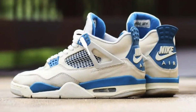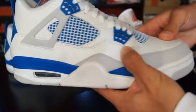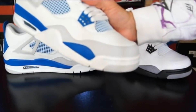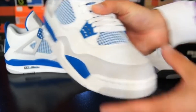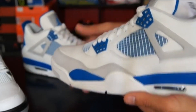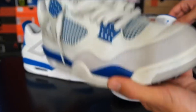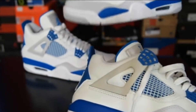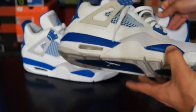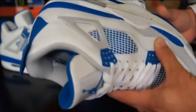Nike Air Jordan 4 Military Blue, 1989. Here's the only colorway from the OG archive that never actually made it onto the feet of Michael Jordan. That's right — these might not have been seen on the hardwood, but that's not to say they're not an eye-catching pair. With military blue accents against premium white leather, these were unconventional for the time, and as such, a must-cop for serious collectors.